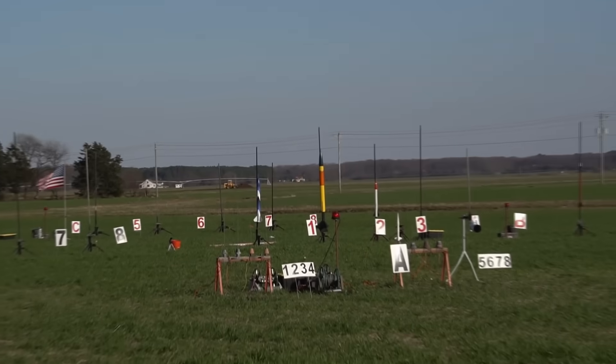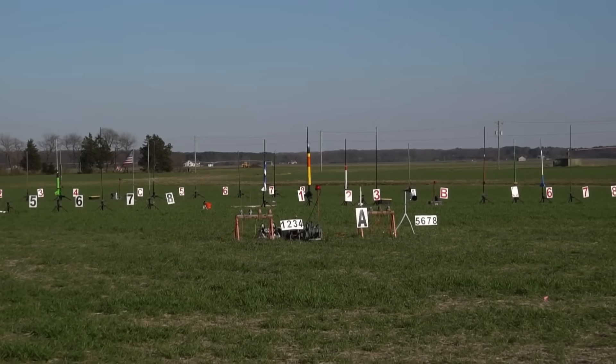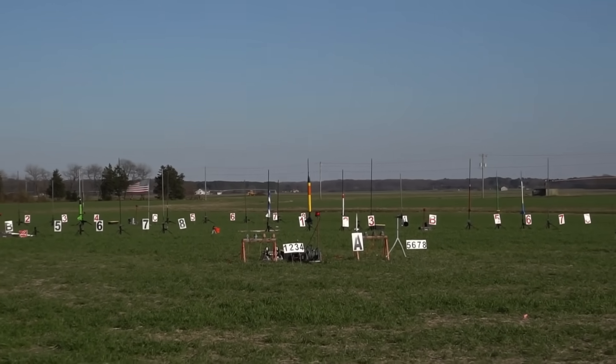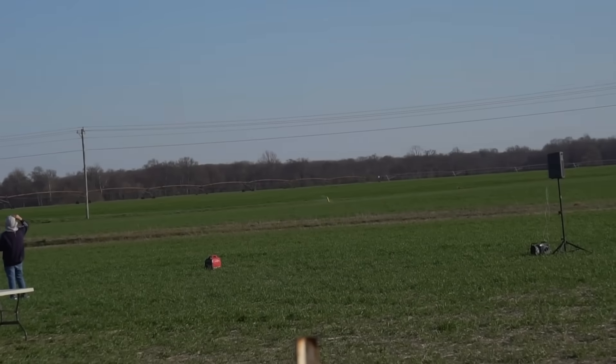Heads up. Two is Bill Robinson with his King Viper with three H115s. I've got continuity and we're going in 5, 4, 3, 2, 1. Looks like they all lit. Arcing over. Booster — okay, booster's coming in, ballistic. Heads up out in the field. No one's there to catch it. Boom. That's down.